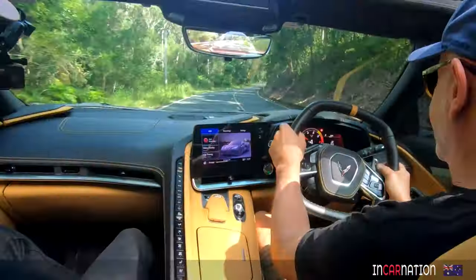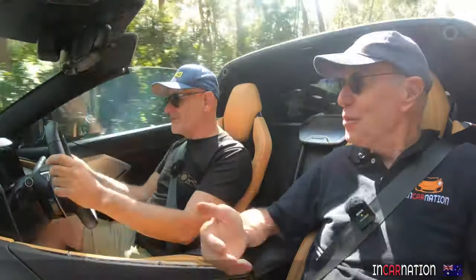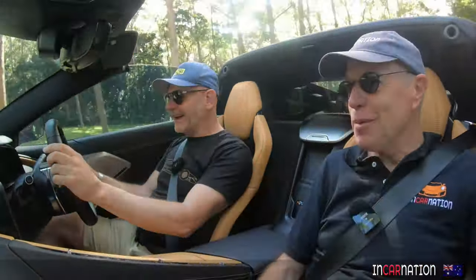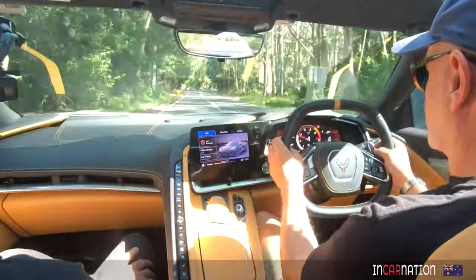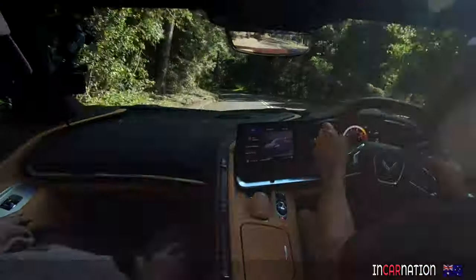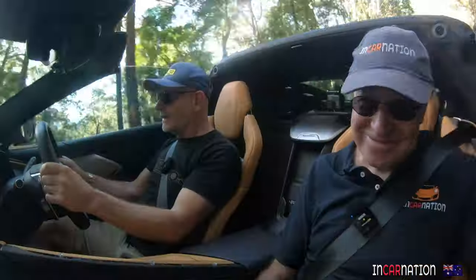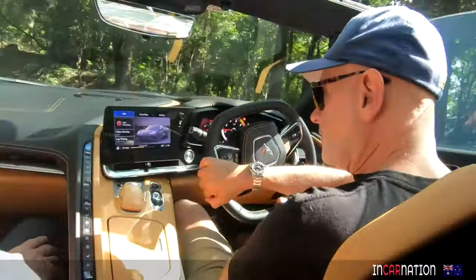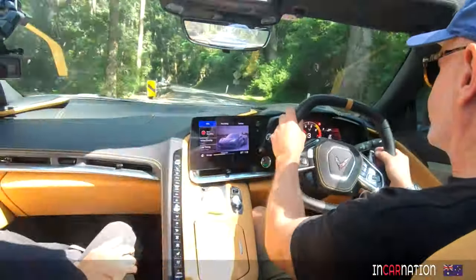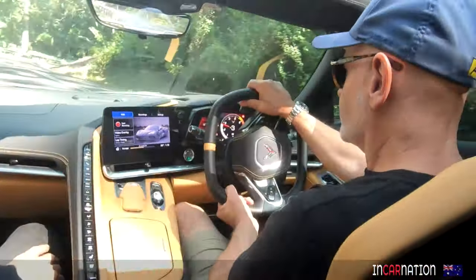It gets up on that limiter way quicker than I anticipate. Were you in manual mode then? Yeah, I was in sport manual mode. I was wondering why it was hanging on the limiter so long. It spins up super quick for a big engine. Super responsive. How good is that, Stu? It's very, very good. It's going to be hard to find something that is much better than that. A little bit of traction control there. I was actually glad you weren't in track mode then because you would have left two big licorice streaks in the road.